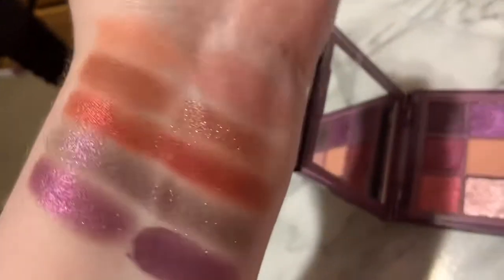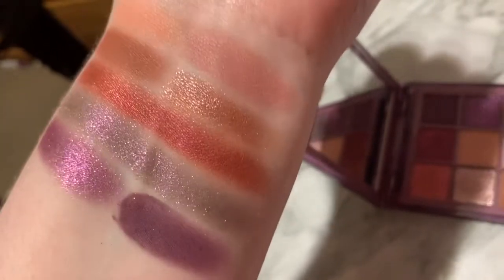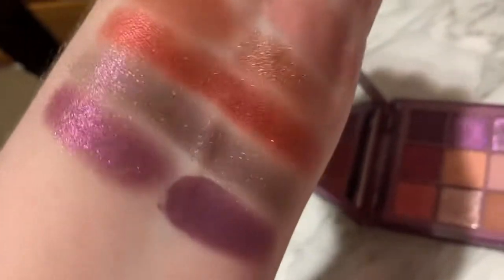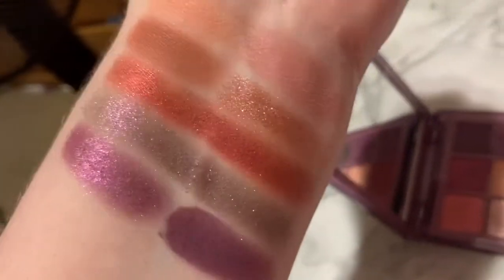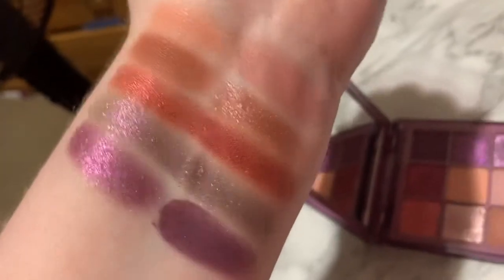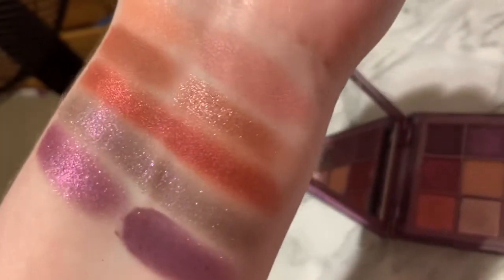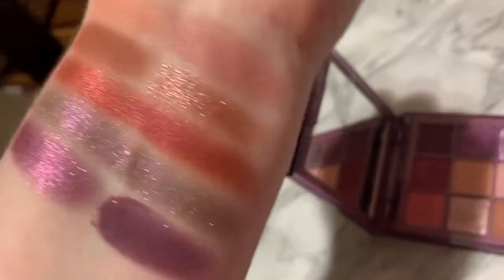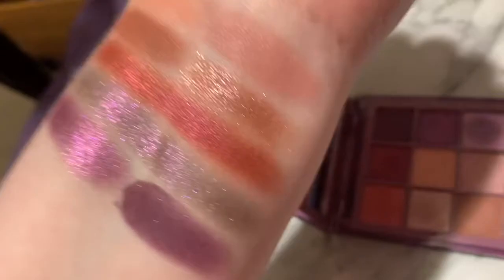The swatches are honestly really pretty. Huda's formula can be hit or miss. Personally, the only palette I've ever had an issue with was the mint one — the one with the minty blues and stuff. That palette was horrible, I did not like it at all. But all the other ones I've tried, I've liked. Even the sand palette that I accidentally got swatched decently well, and this palette is no different — it swatched very well.